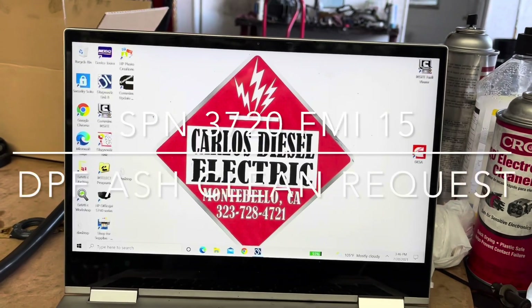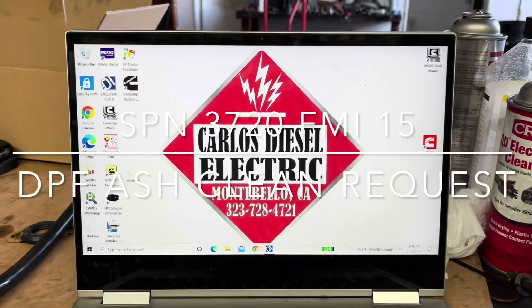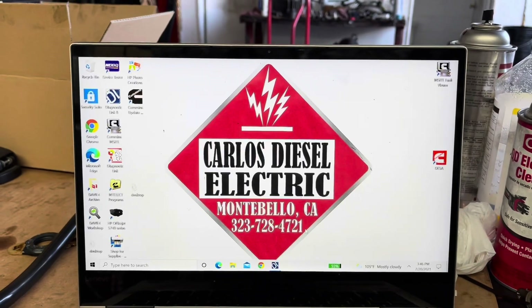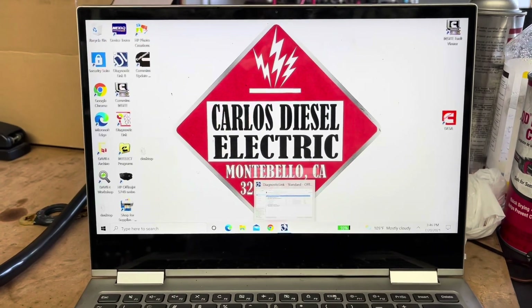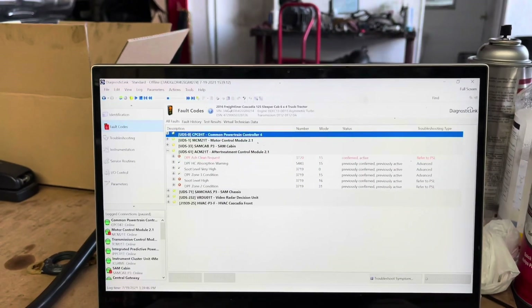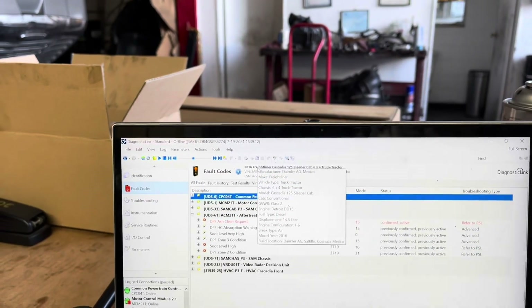What's going on everybody? We're going to do a new video really quick and this is actually a real simple maintenance video. This applies to a lot of the DD-15s and DD-13s with the one box. The truck I have here is a 2016 Freightliner Cascadia, model 125.